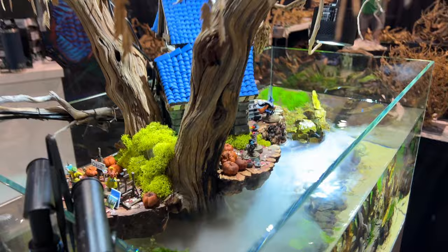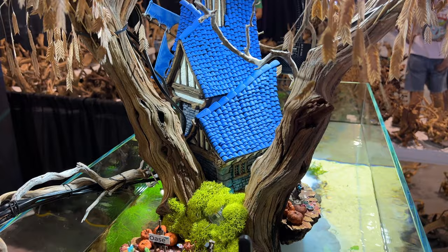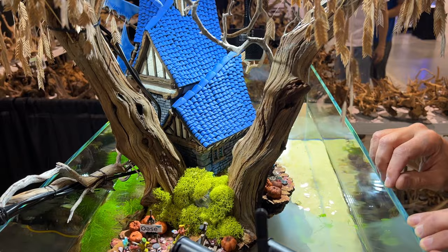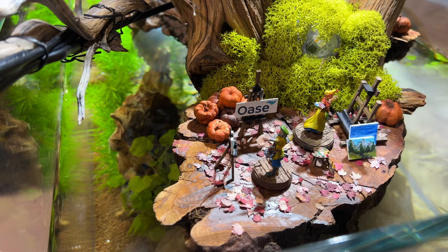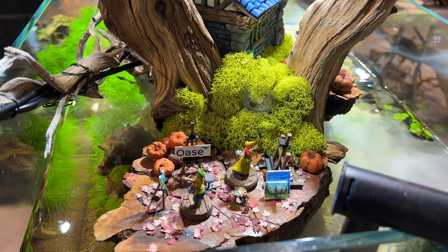I titled this 'Treehouse for the Enchanted Art' because we have the treehouse obviously — with the windows as the epic center of it — and then you have all of these little vignettes showing artists. We have painters that are painting paintings, and I've actually painted the paintings myself. I did two of them. There are easels and chairs for them to relax.